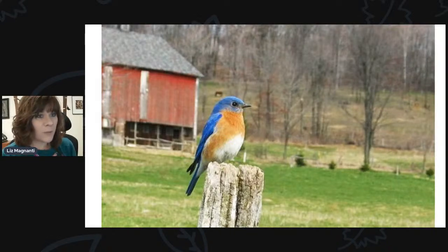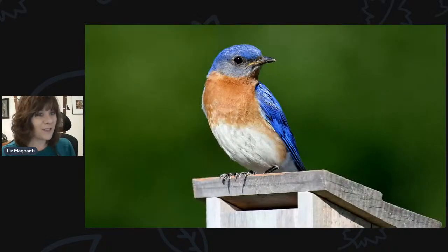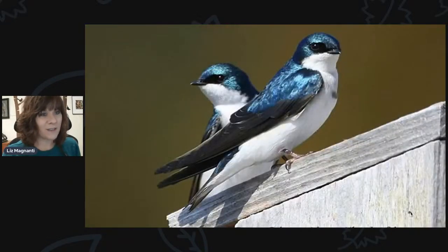Last year I didn't get any bluebird houses out until Memorial Day weekend and I still had luck attracting some. So if you're interested and think it might be too late, you still have some time. They start nesting pretty early — they're one of our earliest nesting songbirds, sometimes starting as early as late March depending on the weather. But it's not too late to put out birdhouses. Bluebirds are gorgeous cavity nesters.